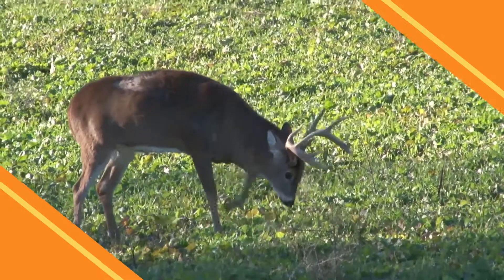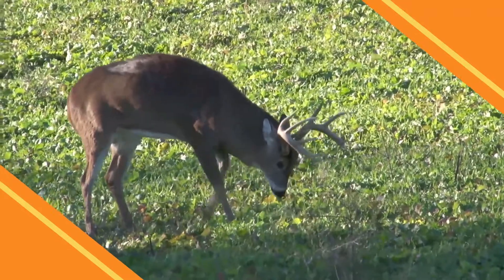Hey, Lauren here with this week's edition of Mineral Madness Monday. Even though it's starting to look a lot like spring in most parts of the country, the deer aren't necessarily out of the woods when it comes to available nutrition.